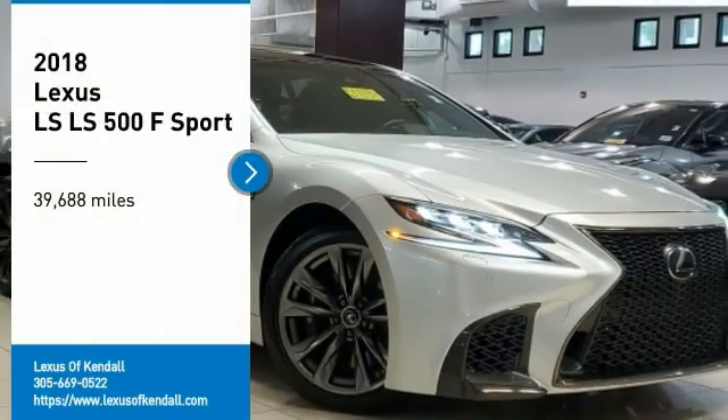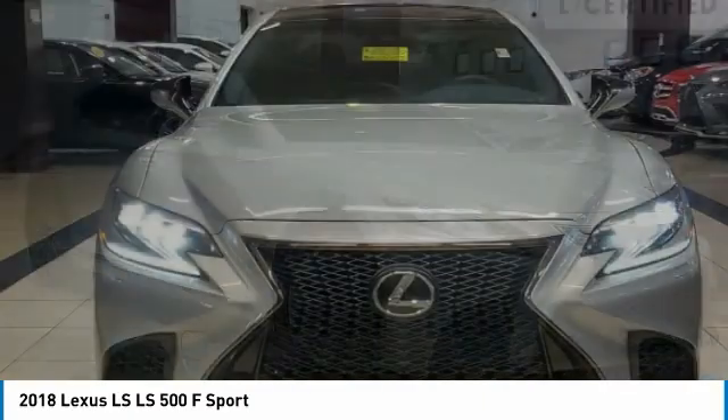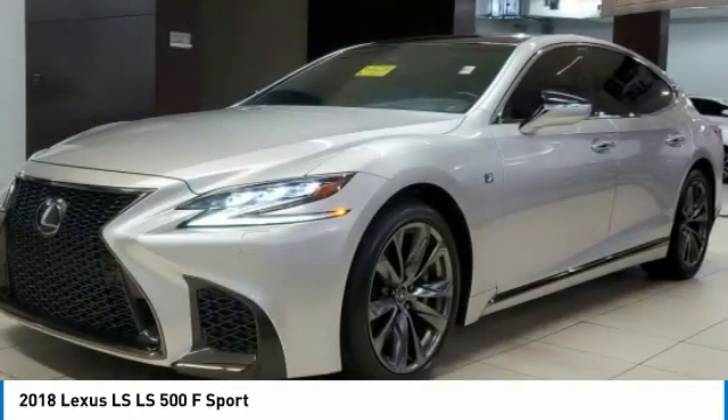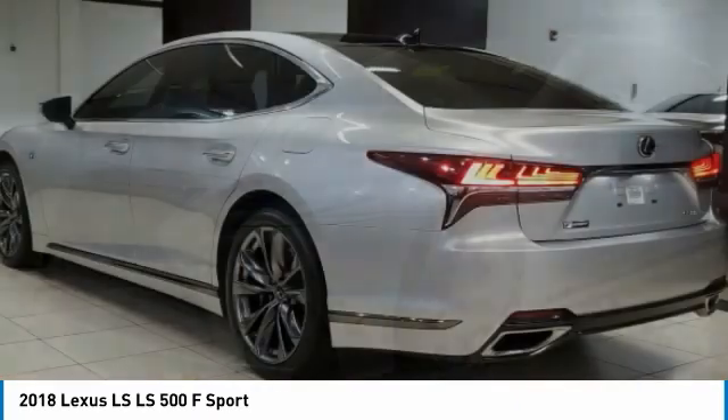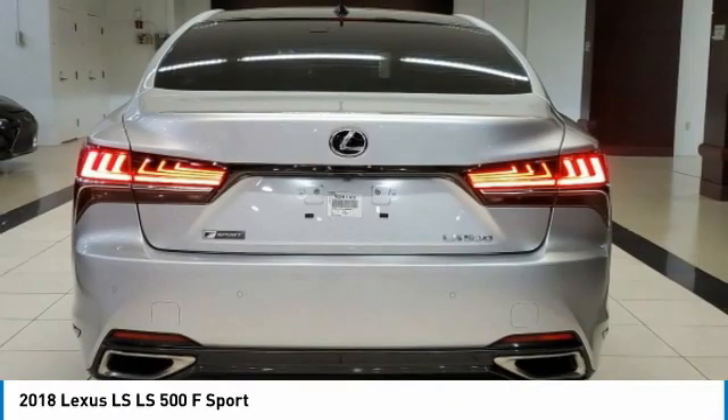Make a great choice today with the 2018 LS. The Lexus LS is the largest Lexus sedan available, with extreme comfort for 5 adults. This car will make you feel like you are gliding on a magic carpet while you cruise the open roads.